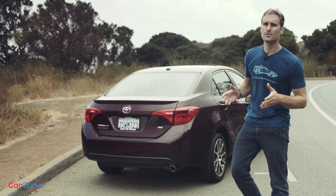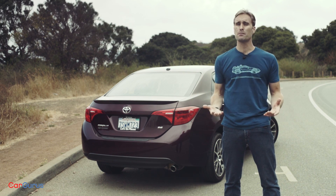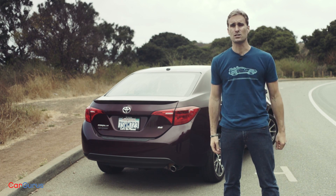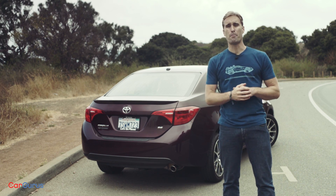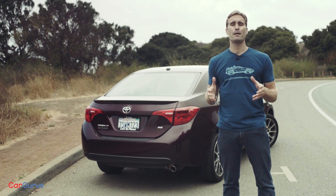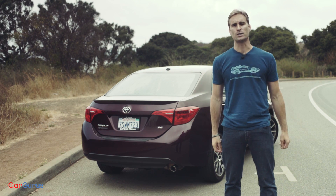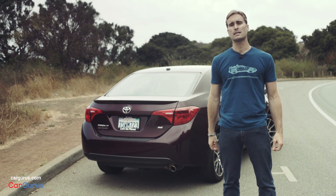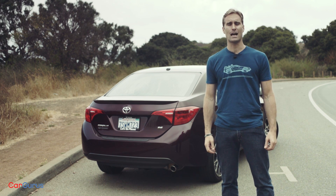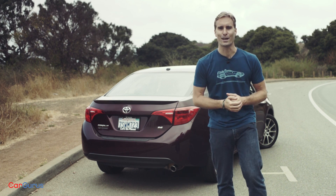In the end, the Corolla represents a hell of a good deal with some strong caveats. In a segment that includes the Civic, the Mazda3, the Focus, and the Jetta, it's kind of hard to make a bad decision — if you want a compact sedan, you have some test driving to do. For more information on the 2017 Corolla, click the link in the description to head over to cargurus.com for the full review, and subscribe to the channel for videos on the competition.